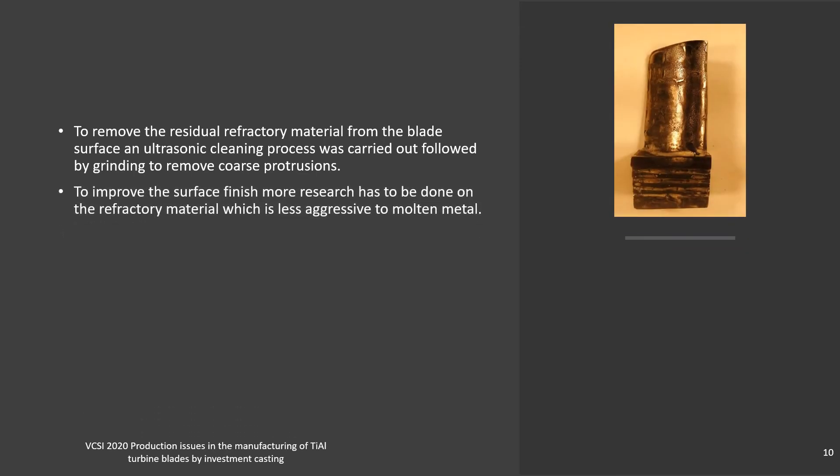In order to improve the surface finish, more research has to be done on refractory materials that are less aggressive to molten metal. Some of the barrel-finished blades show a smooth and work-hardened surface.